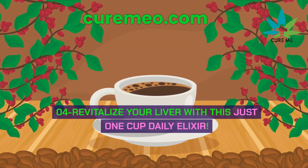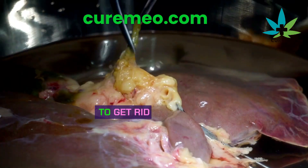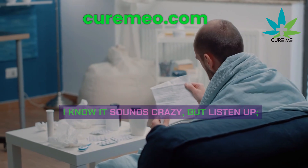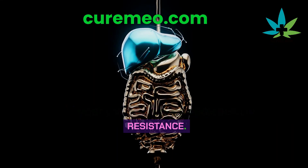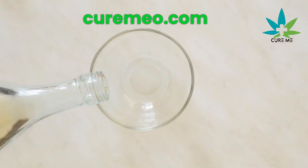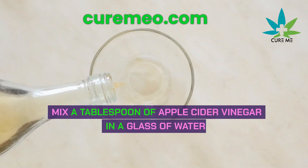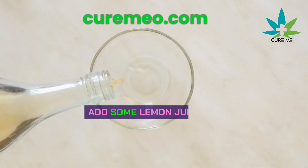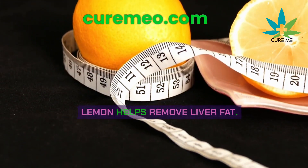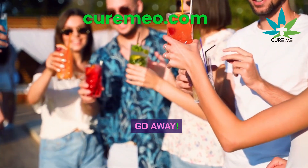To get rid of liver fat, drink this every day. Most liver fat comes from insulin resistance. Apple cider vinegar is great for fixing this. Mix a tablespoon of apple cider vinegar in a glass of water, add a tablespoon of lemon juice. Lemon helps remove liver fat. Drink it daily and watch your liver fat go away.